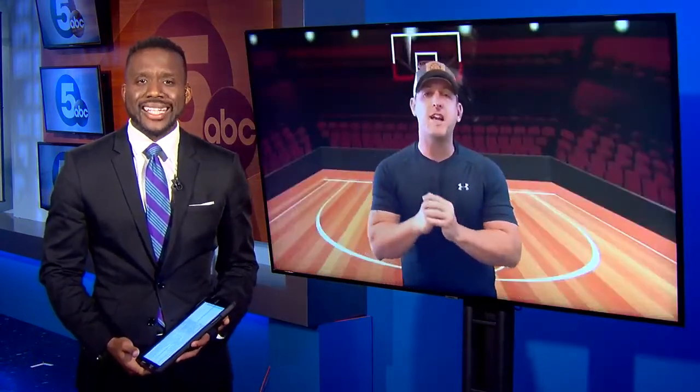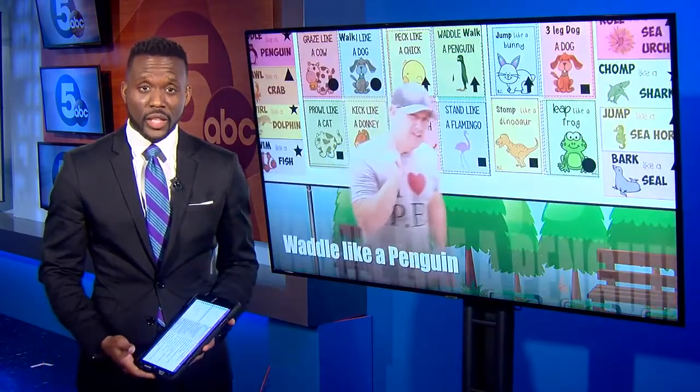For parents working from home several hours a day while homeschooling and finding time to stay active, that could be a challenge. One local teacher is making it easier for parents to exercise without even leaving home. News 5's Emily Hamilton explains.